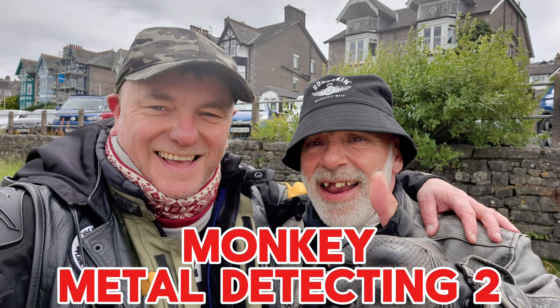Howdy folks and welcome to Metal Detecting Monkeys 2 with Monkey Dicks and Monkey Mark. What will we find today?